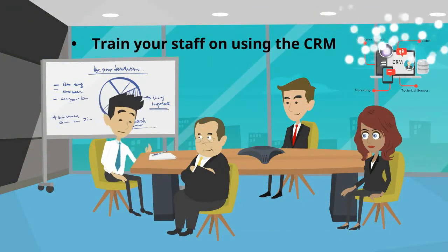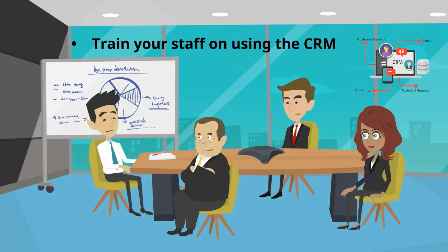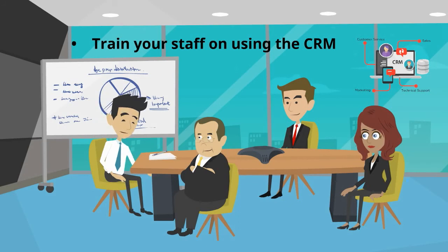Train your staff on using the CRM. The Customer Relationship Management System is a great prospecting tool. Use the CRM daily and find ways to generate additional business, referrals, connections, and opportunities with the information it provides.